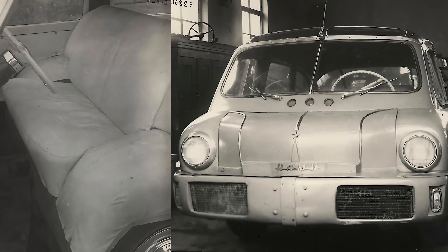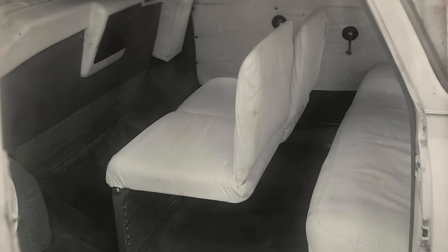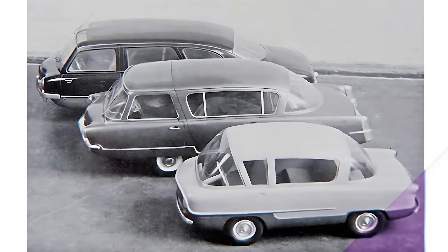It hit the streets for test runs from 1950 to 1953, constantly tweaked and rebuilt. By 1954 it was quietly dismantled — possibly because it was too good, too weird, or too confusing for the Ministry of Automotive Mediocrity.